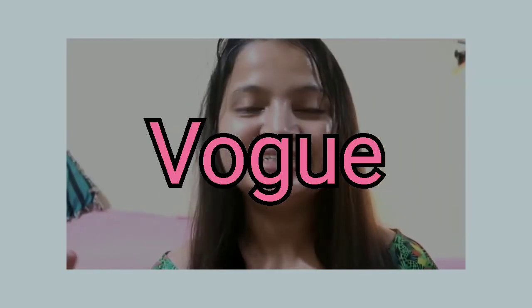Hey guys, welcome back to the channel. My name is Shakshanda and today I'm recreating a Vogue magazine video — yes, I'm doing a Vogue magazine style video where a Hollywood star shares their skincare and does makeup simultaneously. This trend is going around on the internet so I thought let's catch up with this trend, and here I am.